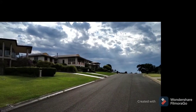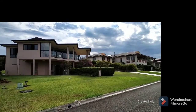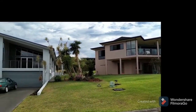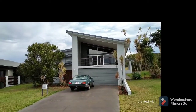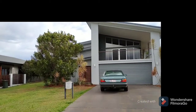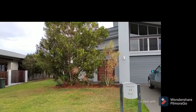G'day viewers, we've just turned up here at 17 Jackson Drive. We'll go for a bit of a walkthrough — walk around the yard first, around this side.